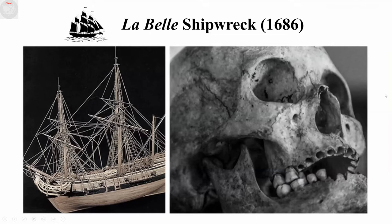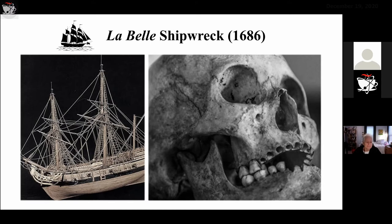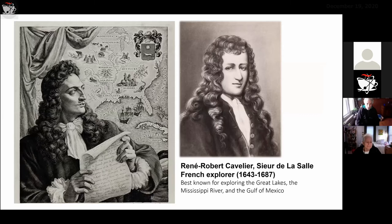The first case I want to talk about is the LaBelle shipwreck. Many of you probably remember from grade school studying about the French explorer LaSalle — or Sieur de LaSalle as he's referred to in the literature. He was a 17th century French explorer who kept sailing to the New World to help establish French colonies on behalf of King Louis. This is a reconstruction of the LaBelle, the name of the ship that sank in 1686, and one of the skulls recovered and excavated from that shipwreck.